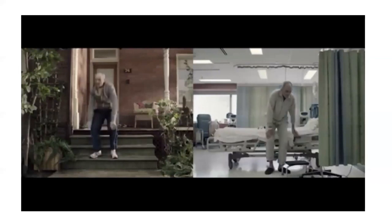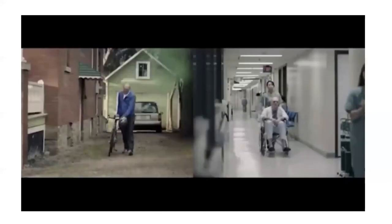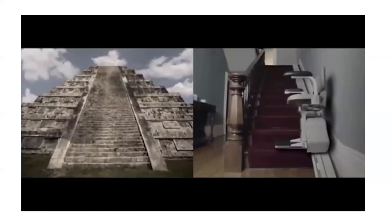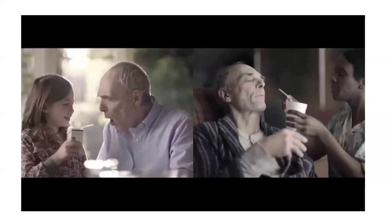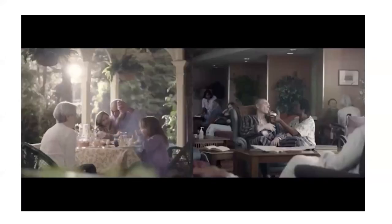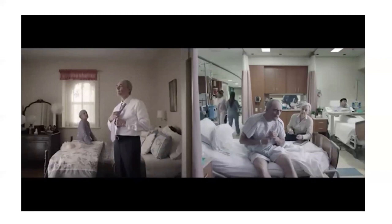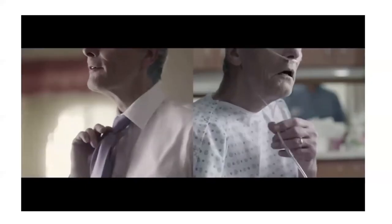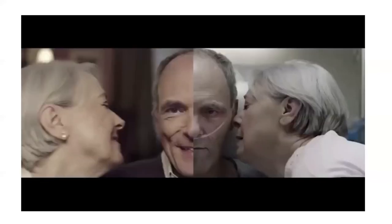What will your last 10 years look like? Will you be quick enough for a game of tag with your grandchild? Strong enough to embrace every moment? Will you grow old with vitality — or get old with disease? It's time to decide.